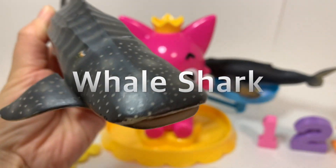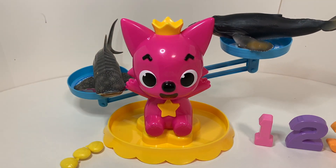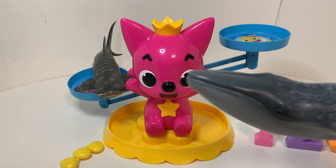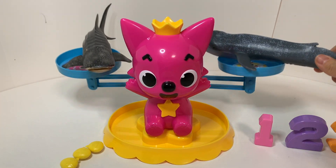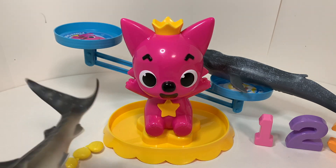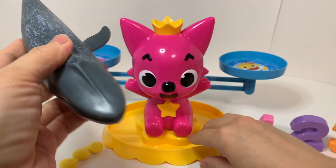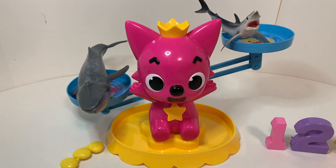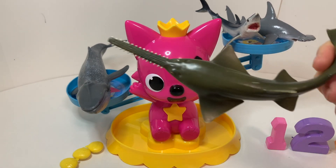Whale Shark. Blue Whale. Blue Whale. Blue Whale.